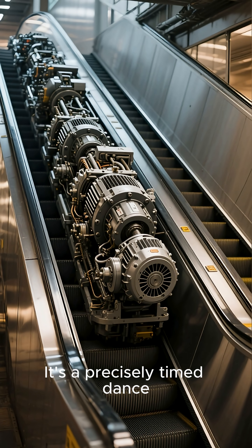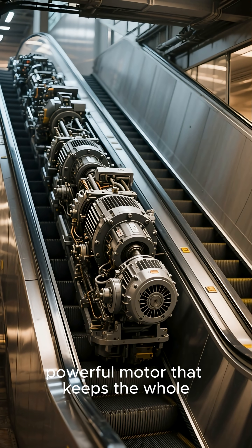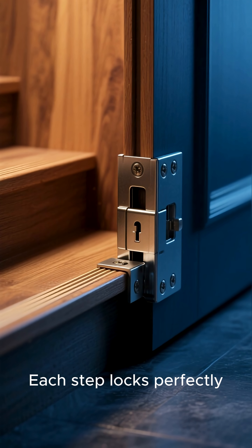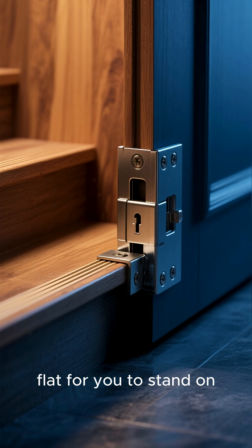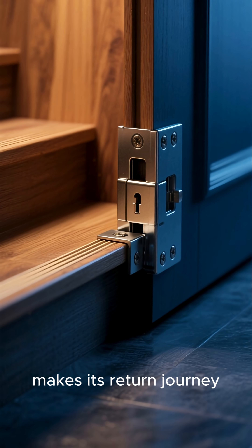It's a precisely timed dance, powered by a single powerful motor that keeps the whole system in motion. Each step locks perfectly flat for you to stand on, and then folds back into the chain as it makes its return journey.